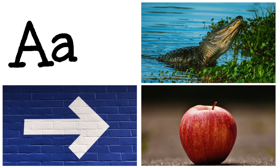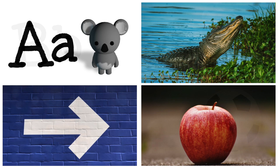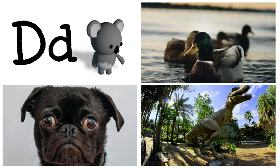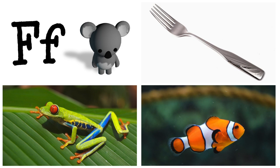Let's go through them again. A is for arrow, apple, and alligator. B is for bus, ball, bear. C is for cat, car, cow. D is for dog, dinosaur, duck. E is for egg, elephant, emu. F is for frog, fish, fork.